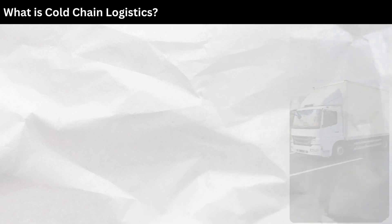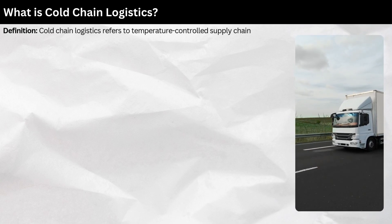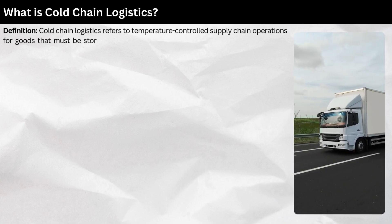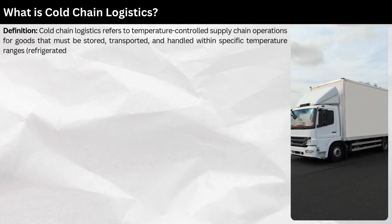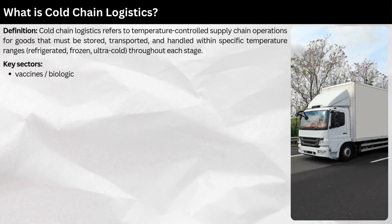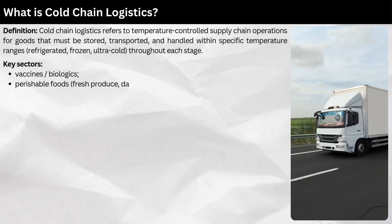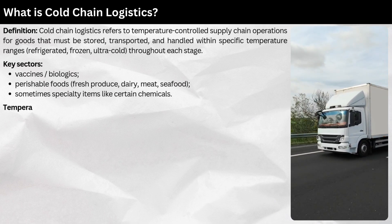What is cold chain logistics? Cold chain logistics refers to temperature-controlled supply chain operations for goods that must be stored, transported, and handled within specific temperature ranges — refrigerated, frozen, or ultra-cold — throughout each stage. Key sectors include vaccines and biologics, perishable foods, fresh produce, dairy, meat, seafood, and sometimes specialty items like certain chemicals.